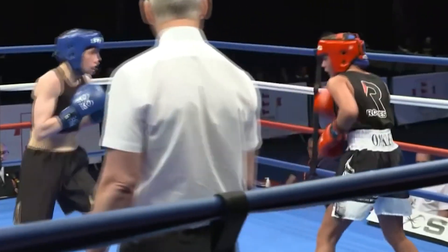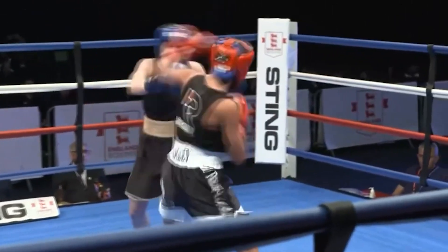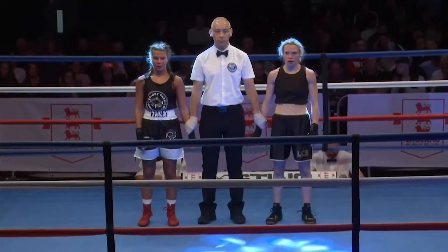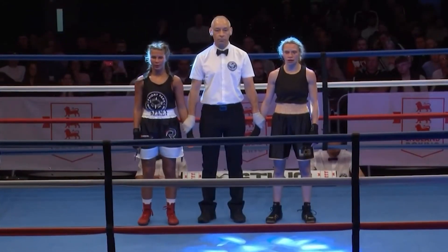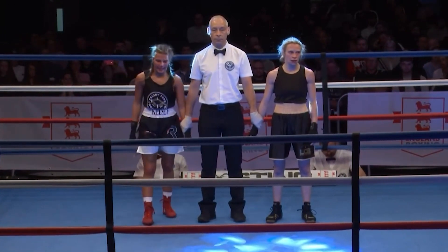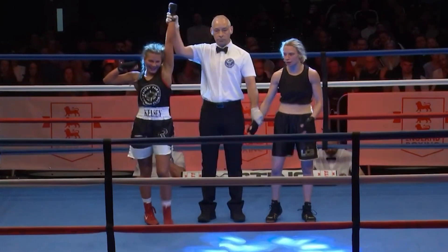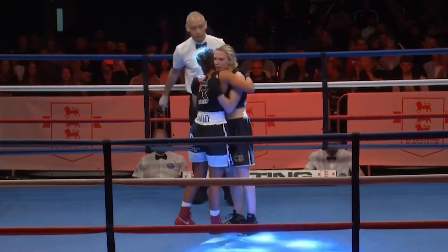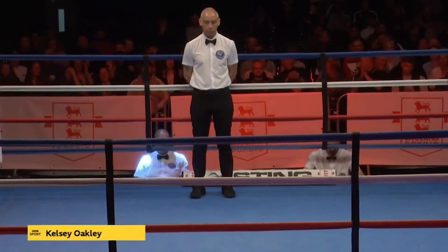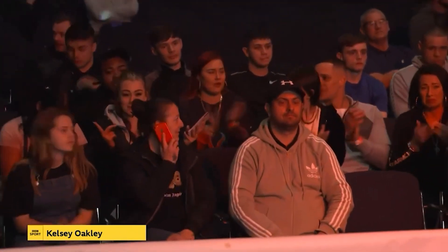Please show your appreciation for both boxers. So ladies and gentlemen, after three rounds of boxing, we go to the scorecards, where your officials at ringside scored a unanimous decision in favour of your new female under-48-kilo national amateur champion boxing out of the red corner. What a wonderful moment for Kelsey Oakley, the 18-year-old from Priory Park Boxing Club in Dudley. And a round of applause for Ella Harris as well.